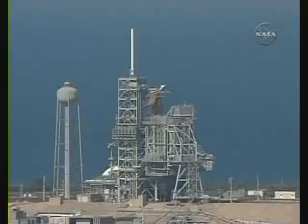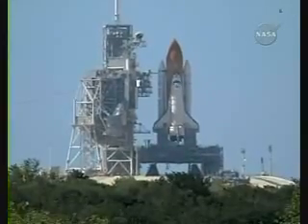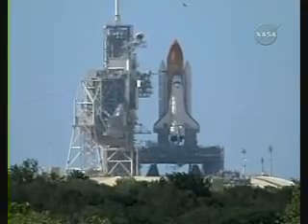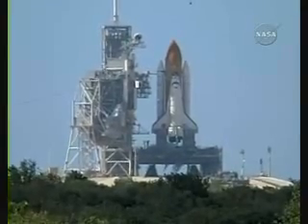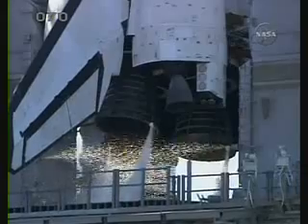T-minus 25 seconds and counting. 20. T-minus 15 seconds and counting. 10 seconds. We have go for main engine start.